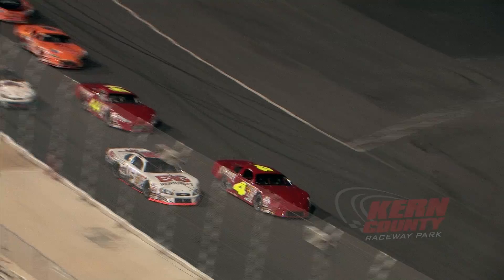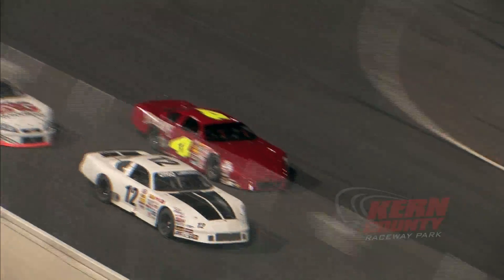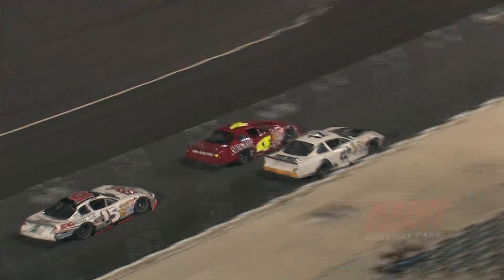Green flag from Monster Energy, we're underway. They're side-by-side on the front straightaway. They'll use the lap car as a pick — three wide, they bang doors. And Brian Richardson leads lap number 24.